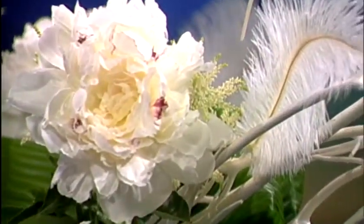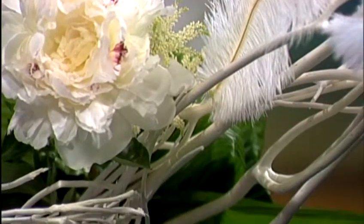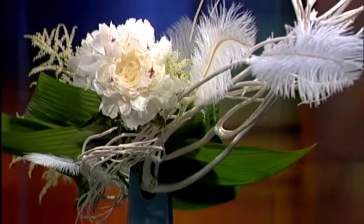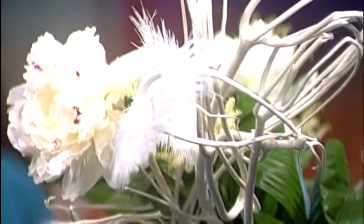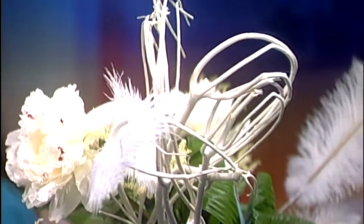He also pushed the boundaries by incorporating plants and materials of all different types, which made Ikebana available and accessible to everyone throughout the world. Today, there are three prominent Ikebana schools: Ikenobo, Ohara, and Sogetsu. I am from the Sogetsu School of Ikebana.